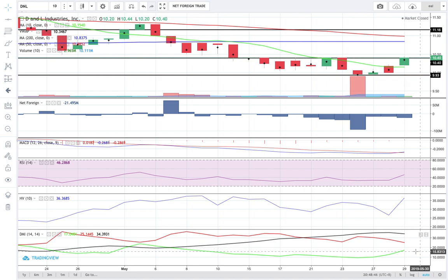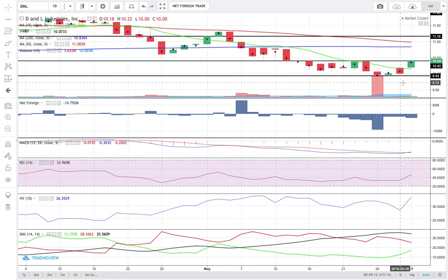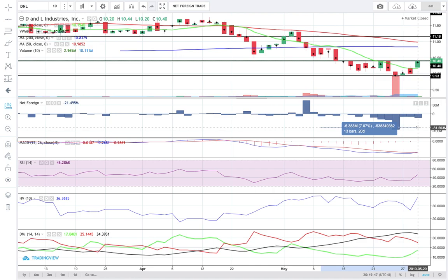On the DMI histogram, the positive DMA is yet to cross above the negative DMA. But if this ascent in price continues, perhaps all the way to 10.8, we might see the positive DMA crossing above the negative DMA. When that happens, that's an additional point adding to my bullish conviction on DNL. Foreign investors registered net foreign selling worth 22 million pesos today and they have been in a net foreign selling mode for 13 trading days straight.